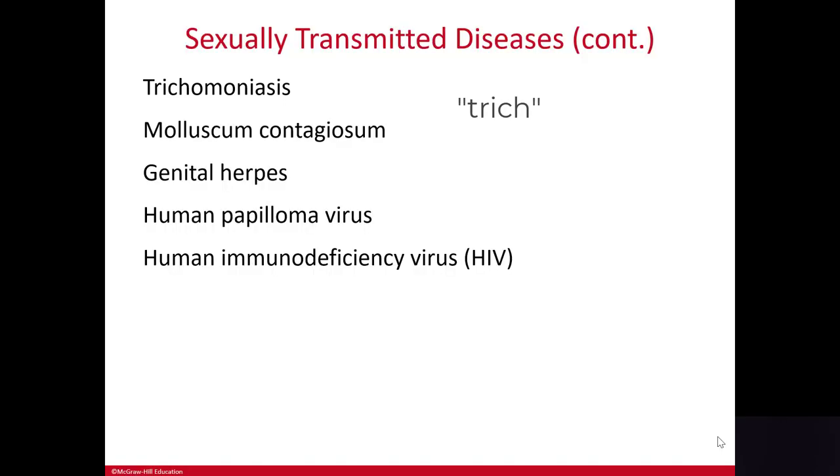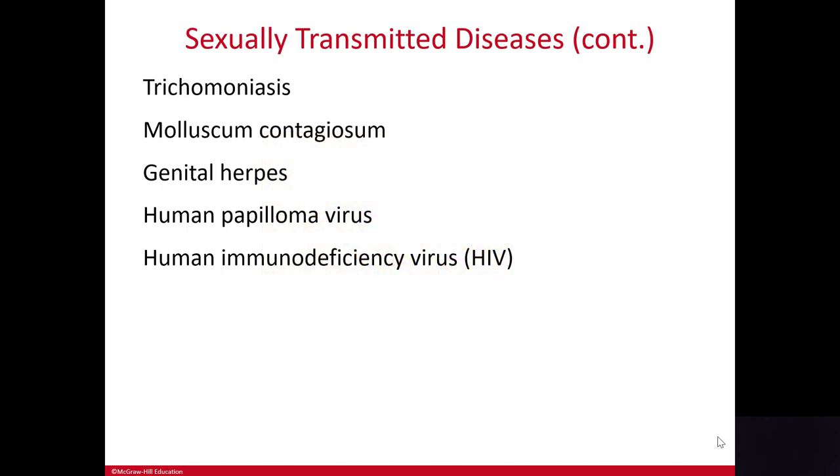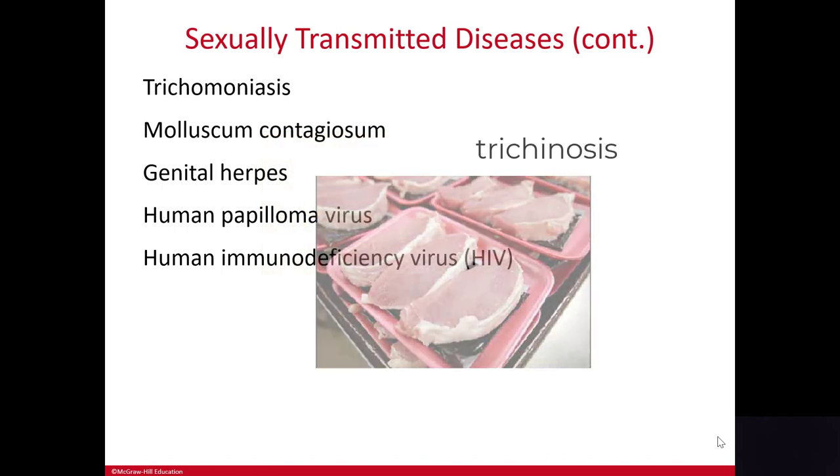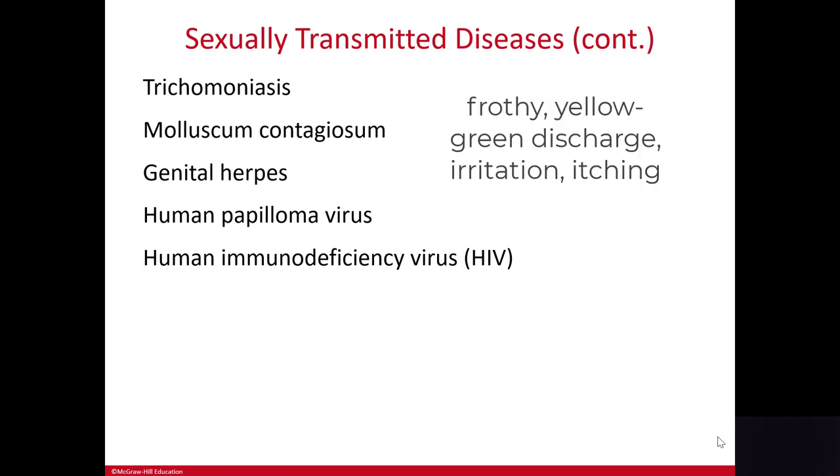Trichomoniasis is usually just called 'trich.' It's caused by a parasite — not to be confused with trichinosis, which causes food poisoning from undercooked pork. Usually men are carriers of this disease and almost always never have symptoms. This STD is associated with a frothy yellow-green discharge with irritation and itching in the vulva. If you ever see a question that uses the terminology frothy green or yellow-green discharge, the answer is almost always trichomoniasis.